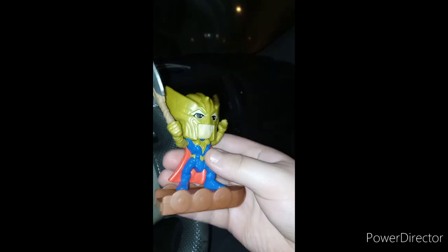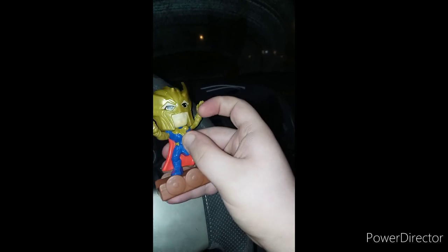Let's go ahead and take him out of the bag and see what he looks like. Okay guys, so here's the toy itself. It's just the Thor figure, and he has one point of articulation.